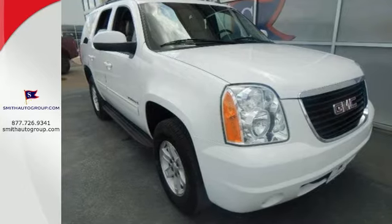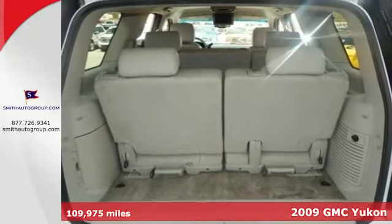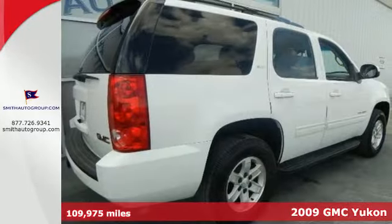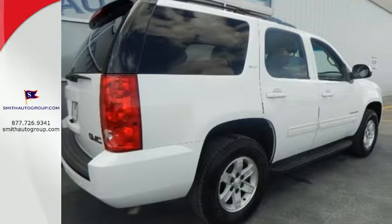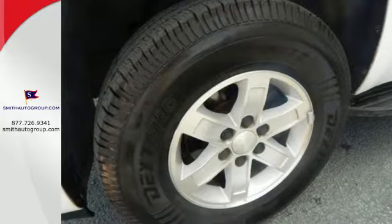Here's a 2009 GMC Yukon. Consider the peace of mind that comes with OnStar Emergency SOS, multiple airbags, electronic stability control with proactive roll avoidance, and driveline traction control.